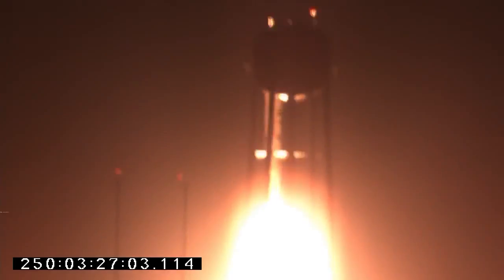Ignition and liftoff of the Minotaur 5 with LADEE, pursuing a mission about moon dust and the lunar atmosphere.